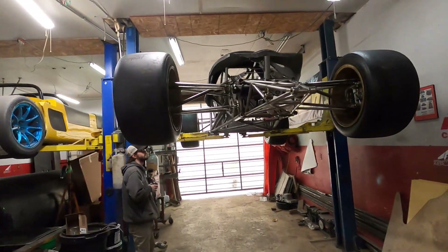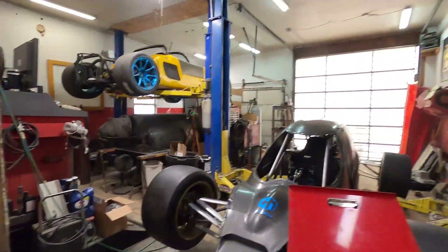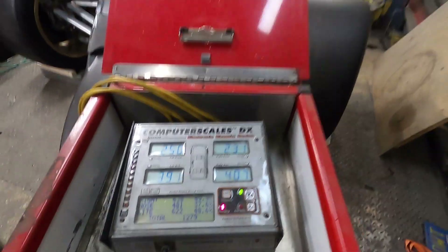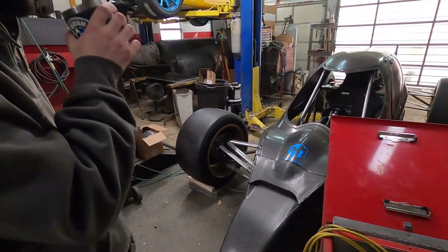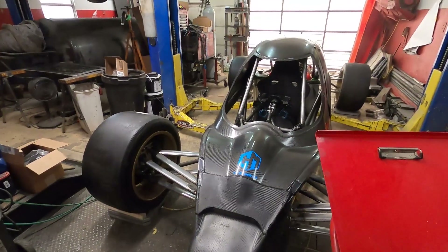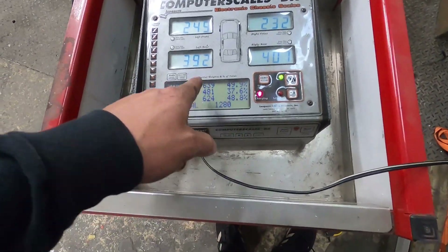We're going to get this set up and drop it down on the scales. I'd say 1300. Moment of truth. You were closer. It's probably going to be — we're going to add 400 pounds from here just on cooling, and then the turbo at 70 pounds. It might be under 2000 dry. That would be all right with me. The corner weights are actually ridiculously close.